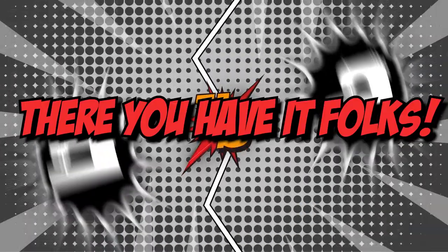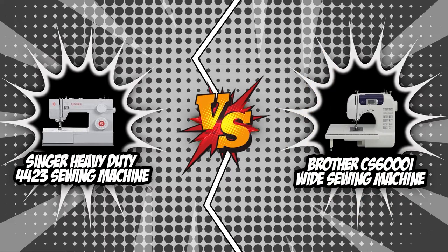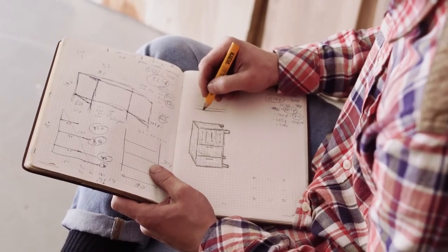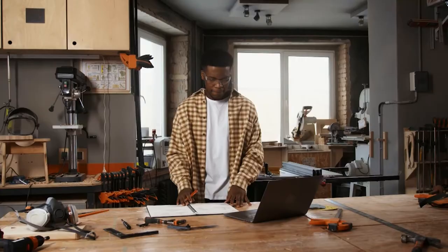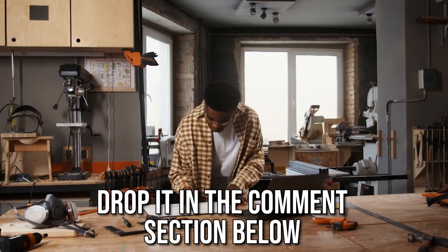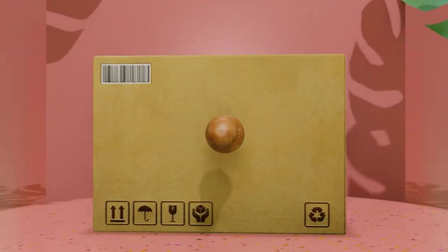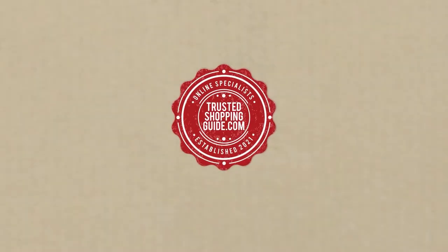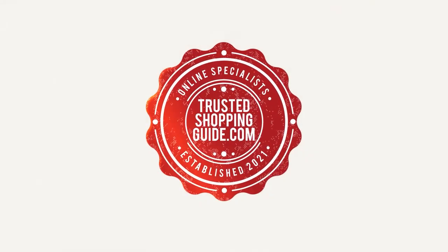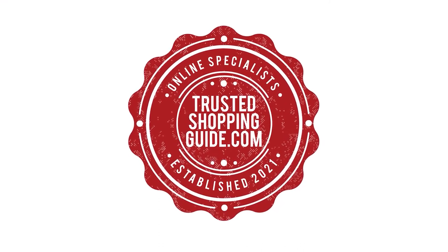And there you have it, folks — the battle between the Singer Heavy Duty sewing machine and the Brother White sewing machine has finally ended. If you have any contenders for our next sewing machine face-off, drop it in the comments below. If you liked this video, please give it a like and hit the subscribe button to stay connected with all of our research. We look forward to seeing you at TheTrustedShoppyGuy.com again soon!